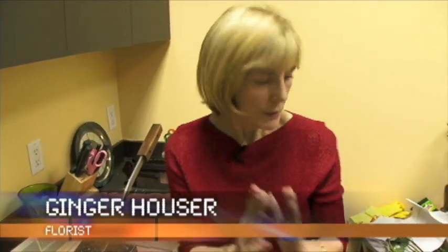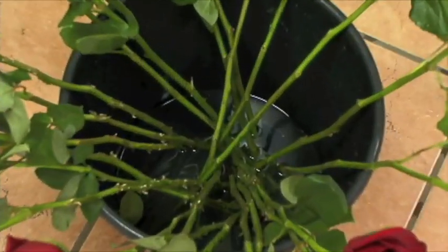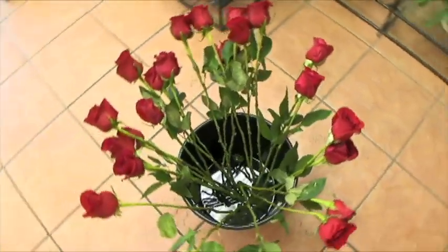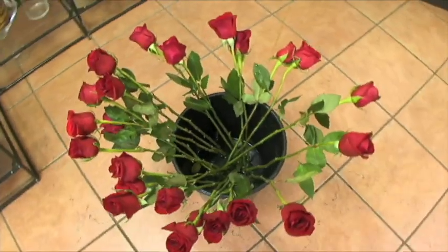It's like there are straws in the stems of the roses, and the water and nutrients have to get up. It's also important for the water to have a preservative in it, like floral life, and that the roses are left out to breathe and hydrate, absorbing those nutrients for a couple of hours.